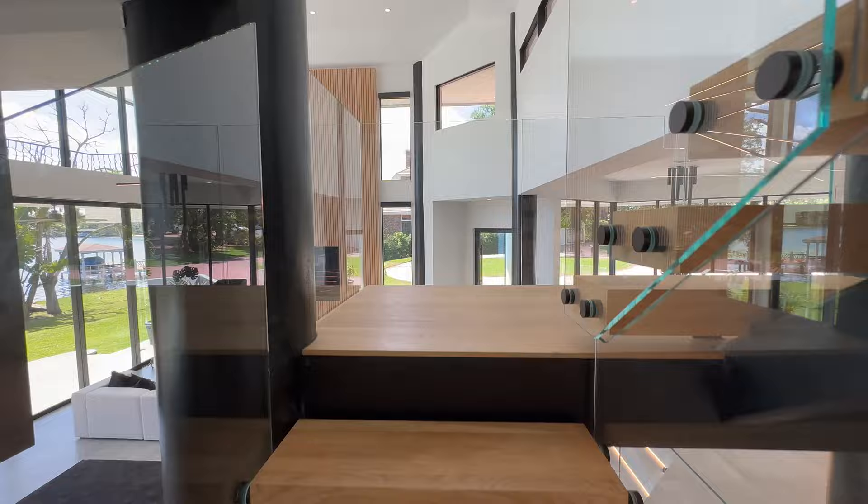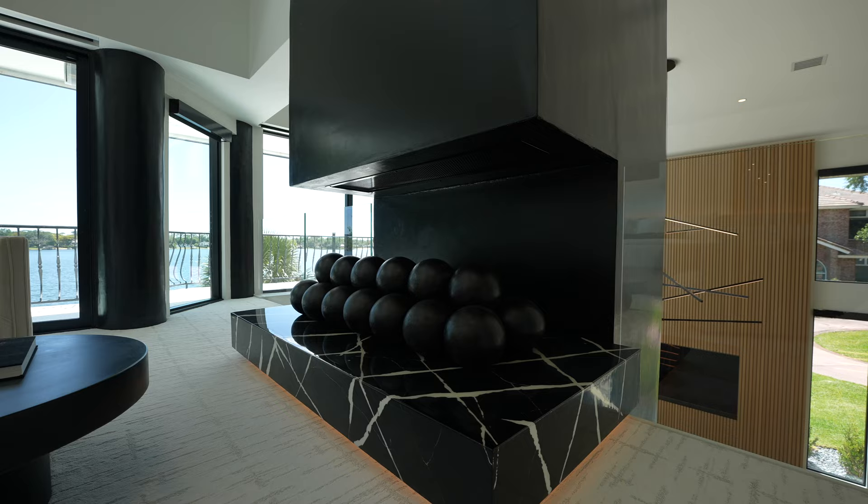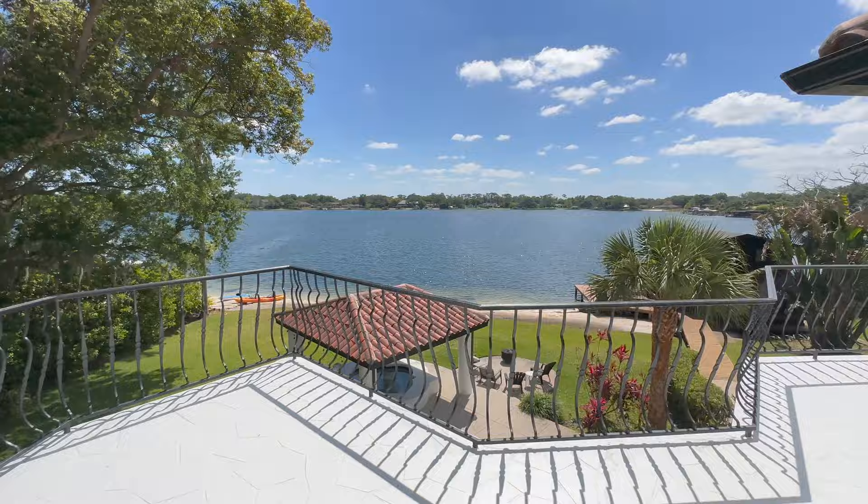Let's take you upstairs to the primary suite. On your way up you've got to stop and take a look at that view — top of the world. We have arrived in this open concept bedroom suite. Imagine waking up to that view every morning and deciding whether to go on the lake or enjoy your fully renovated home with smart home features.